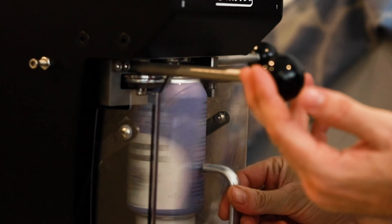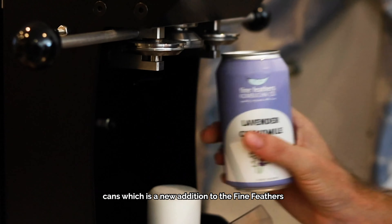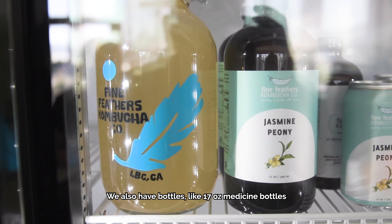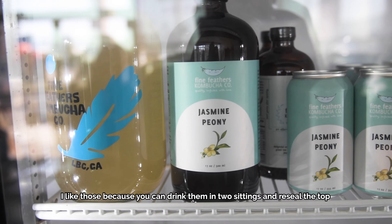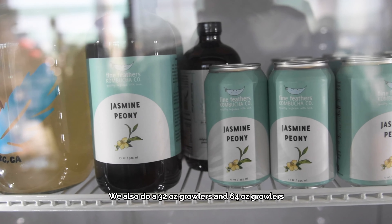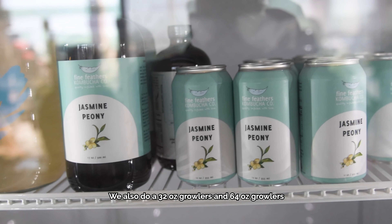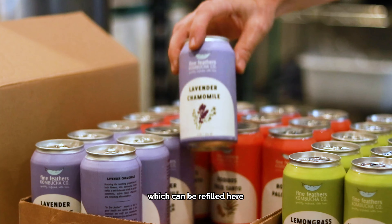The sizes — we have cans, which is a new addition to Pine Feather. We also have bottles, those 17-ounce medicine bottles. I like those because you can drink them in two sittings and reseal the top. We also do 32-ounce growlers and 64-ounce growlers, which can be refilled here.